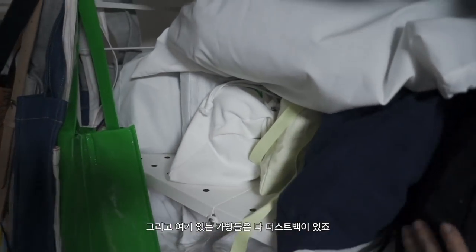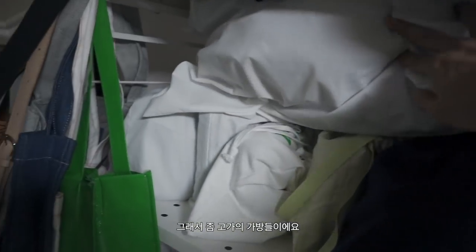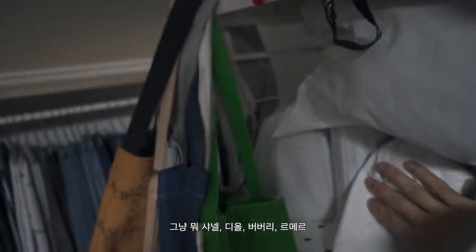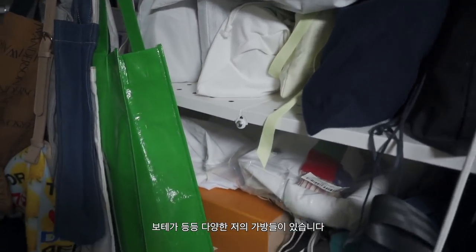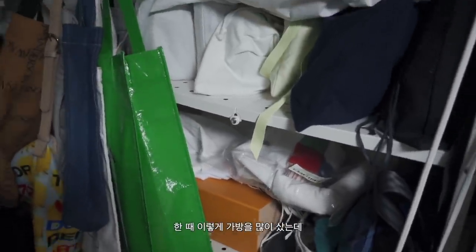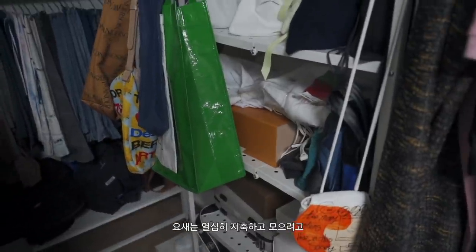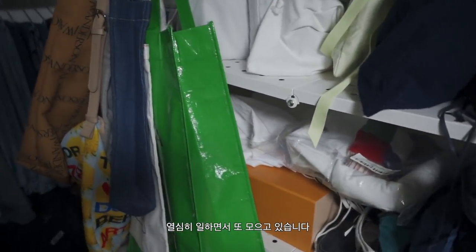여기 있는 가방들은 다 더스트백이 있죠. 좀 고가의 가방들이에요. 샤넬, 디올, 버버리, 르메르, 보테가 등등 다양한 가방들이 있습니다. 그리고 이 밑에도 루이비통, 프라다도 있어요. 가방을 많이 좋아해가지고 한때 이렇게 많이 샀는데 요새는 쇼핑을 안 합니다. 요새는 열심히 저축하고 모으는 걸 해보려고 열심히 일하면서 모으고 있습니다.